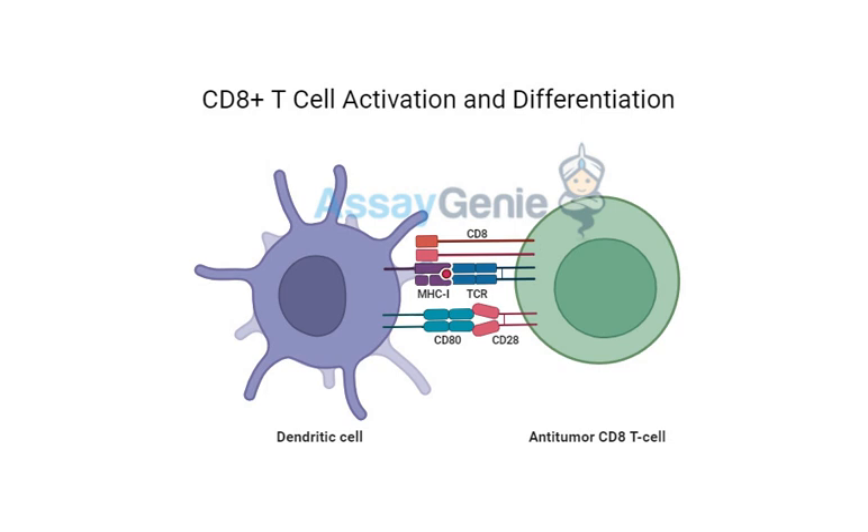Cancer cells are really tricky — they evolve in ways to evade detection by the immune system, almost like they're wearing camouflage. They can hide from our immune system's radar, and they can actually send out signals that suppress the immune response, making it even harder for our bodies to fight back.